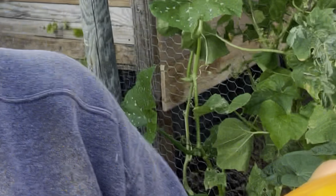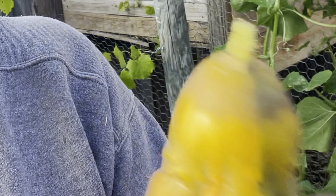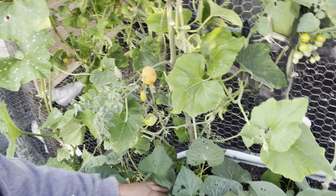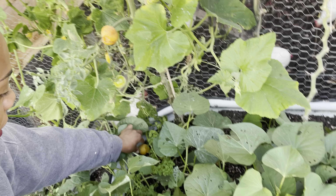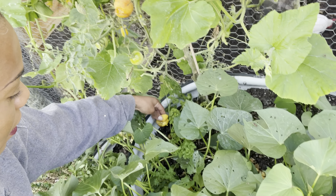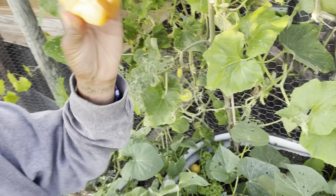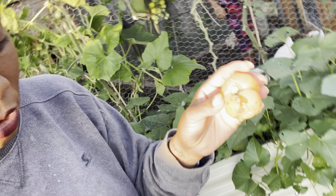Stir fry them with a little bit of soy or something like that, add some yum yum sauce or oyster sauce, and you've got yourself a nice little dish. So this is what we're harvesting so far. I'm going to take this one off — she's busting wide open, but I can definitely get the seeds from it.